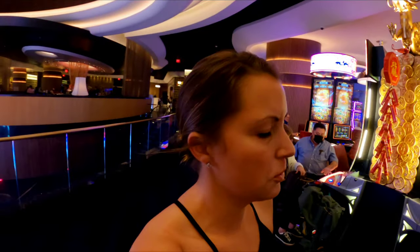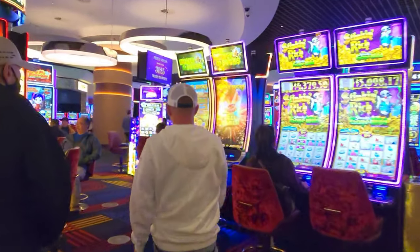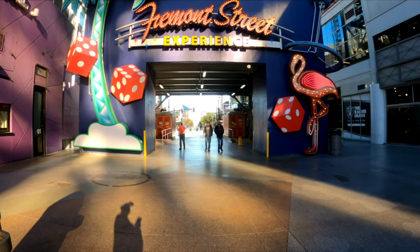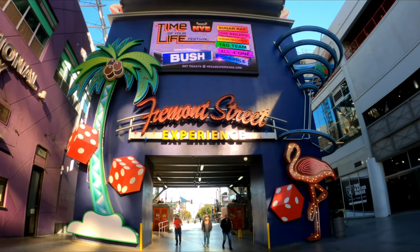There are multiple different clubs and bars throughout, with lots of tables and games. One of the coolest things about Circa is that it's connected to Fremont Street — let's walk outside and show you guys Fremont Street.